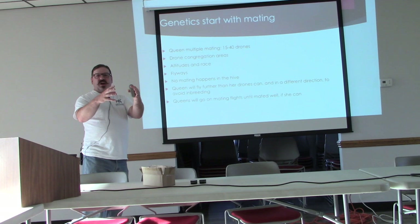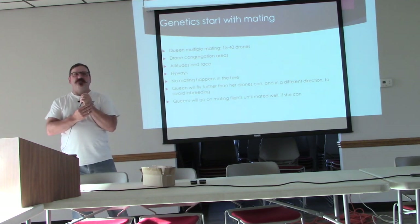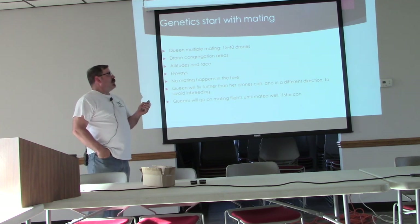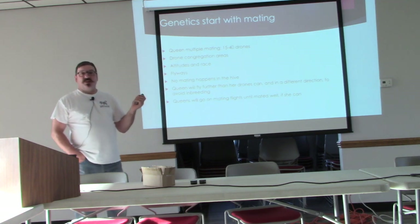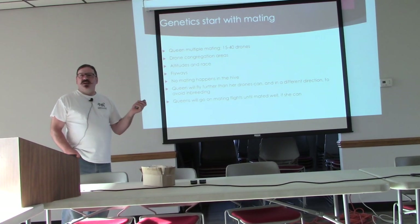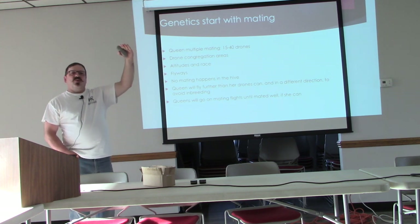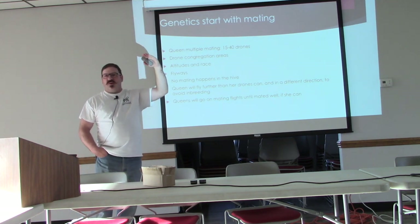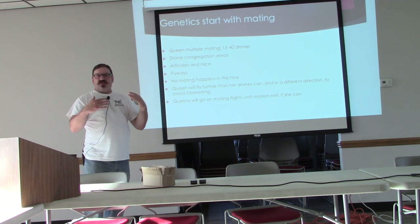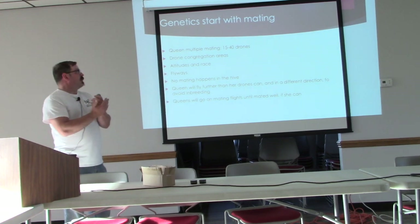Drones will gather in specific areas by the hundreds or thousands, and queens seek out these areas — they can smell them by pheromones. It has been found that different races of bees have drones that gather at different altitudes. So when you worry about your pure Russian, Carniolan, or Buckfast queen mixing with whatever's out there, she will tend to mate with bees that are about the same race as she is. But there's always some randomness in nature.